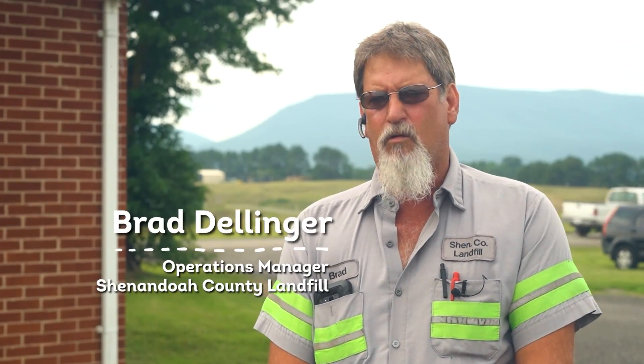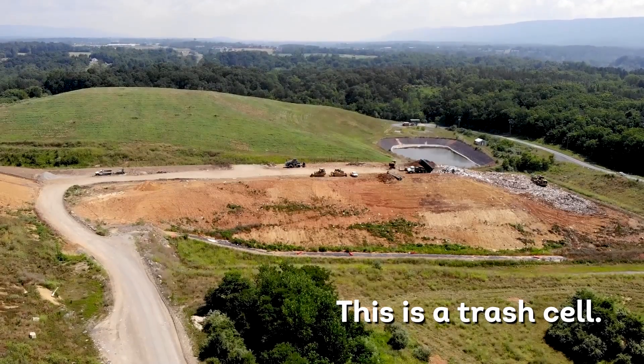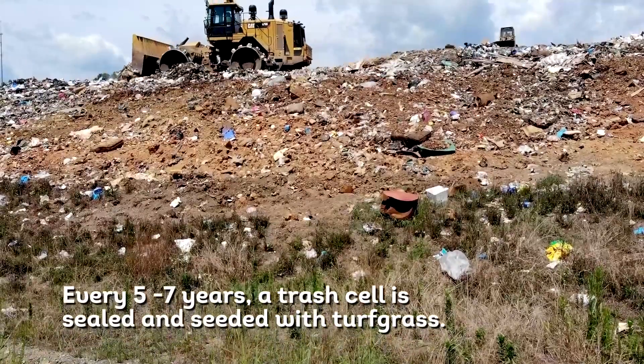On a landfill, basically, there's nothing that we can do with it. We can't build on it. It's basically just hills of trash, grass, and weeds is basically all it is.